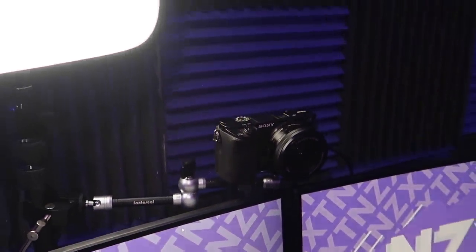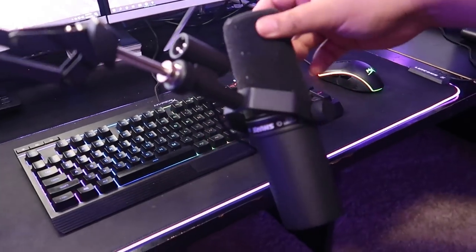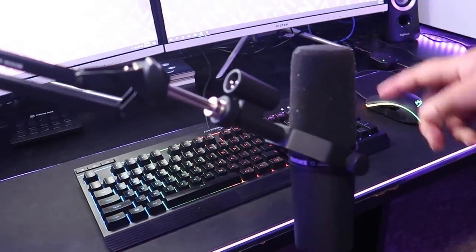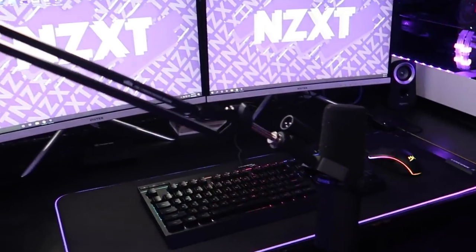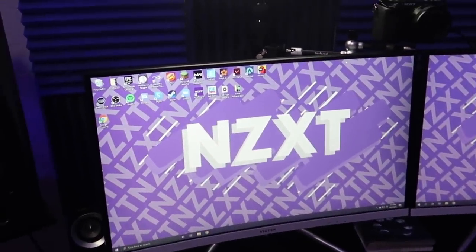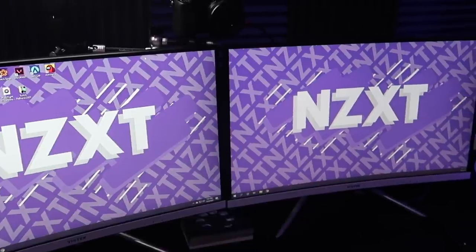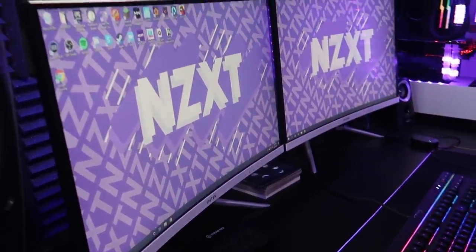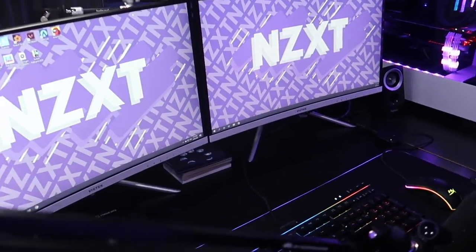This is the microphone I use for streaming — the Shure SM7B. I'm sure you've seen pretty much every streamer use this; it's also what most people use for podcasts. It just makes your voice sound very crisp and nice. Then I have two curved 144Hz monitors, and when put together like that it kind of feels like one big curved screen.